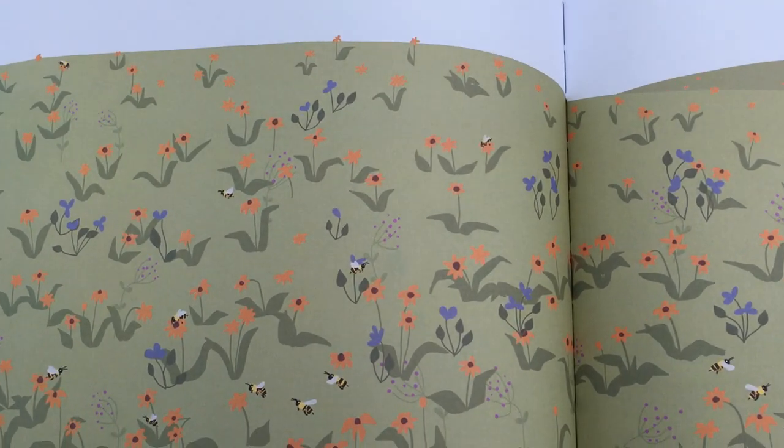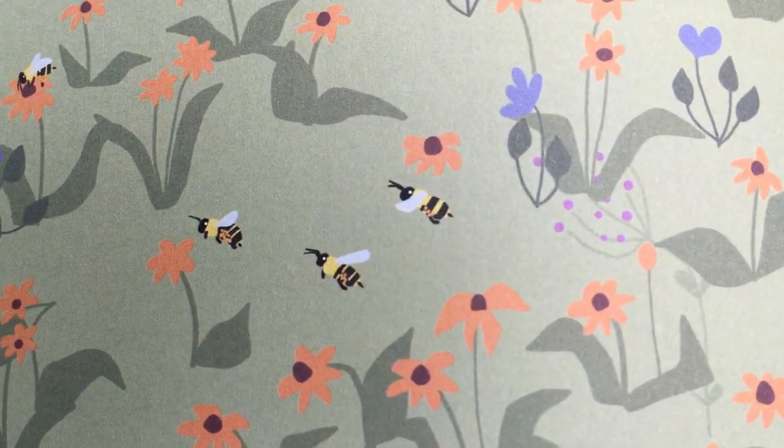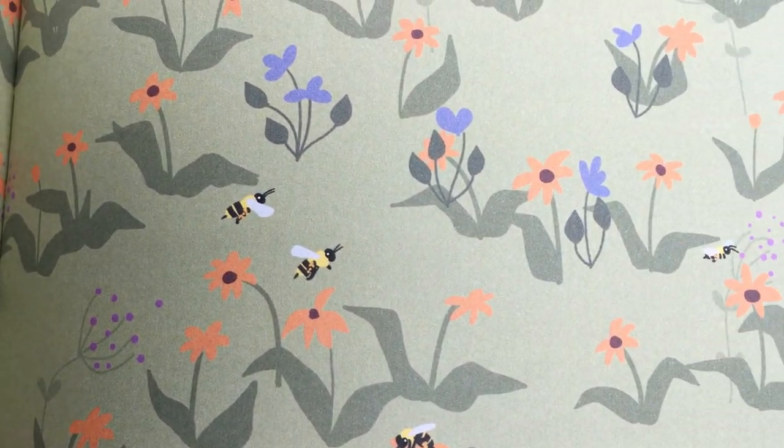When they carry that dust — that pollen — from flower to flower, some of it rubs off on the other flowers and that's how the flowers make seeds.